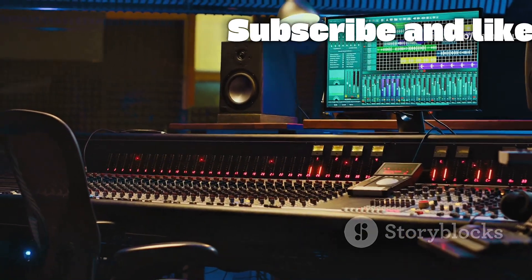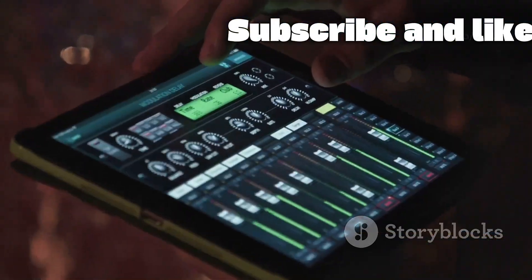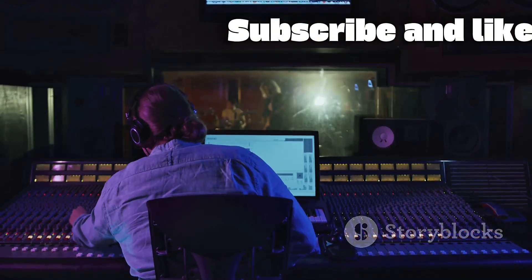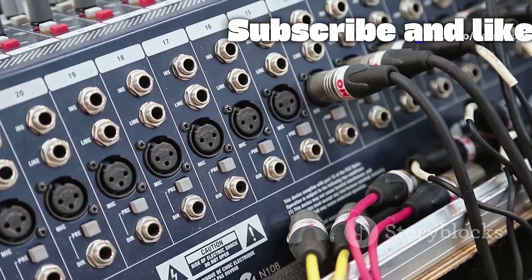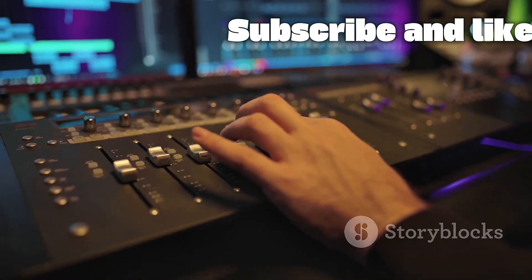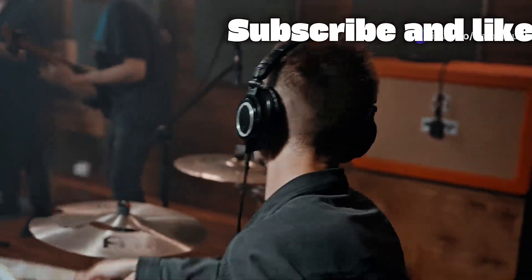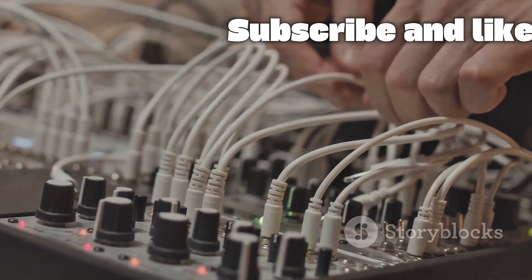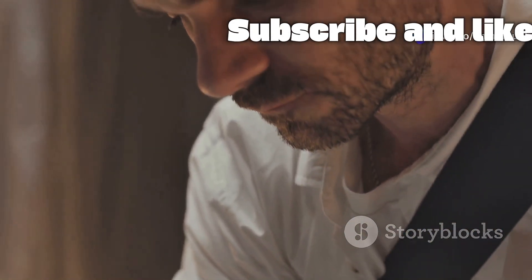Once you have your sounds dialed in, you need to send them to different places — this is called signal routing, and the XR18 makes it incredibly intuitive. If you need custom headphone mixes for four different musicians, the XR18's six auxiliary buses handle this perfectly. From the app, you select an aux bus and decide how much of each channel's signal to send to that mix. The lead singer might want more of their own vocal, while the drummer needs more bass and kick drum — created with just a few taps.